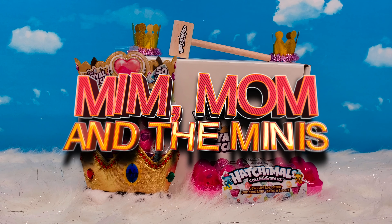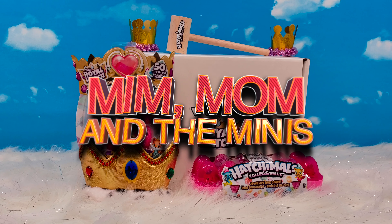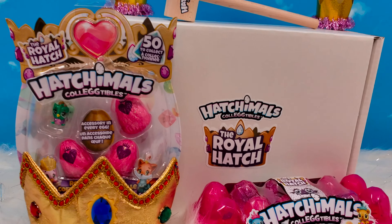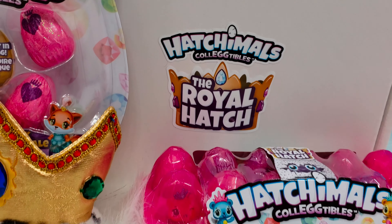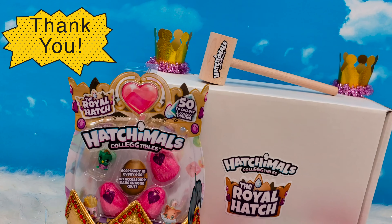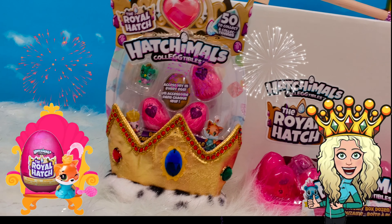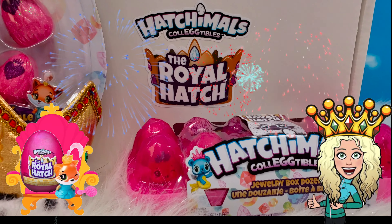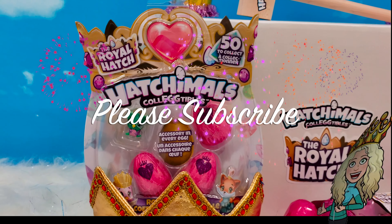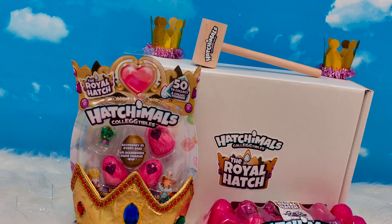Hey guys, welcome back to Min-Mom and the Minis, your YouTube channel for everything that's fun and happening in the world of toys and kids. Today is all about Hatchimals Collectibles — this is the Royal Hatch Series. We want to give a huge shout out and thanks to Spin Master and Hatchimals for sending these to us. If you guys love the Royal Hatch, make sure you hit that like button and don't forget to subscribe so you don't miss out on any videos like this.